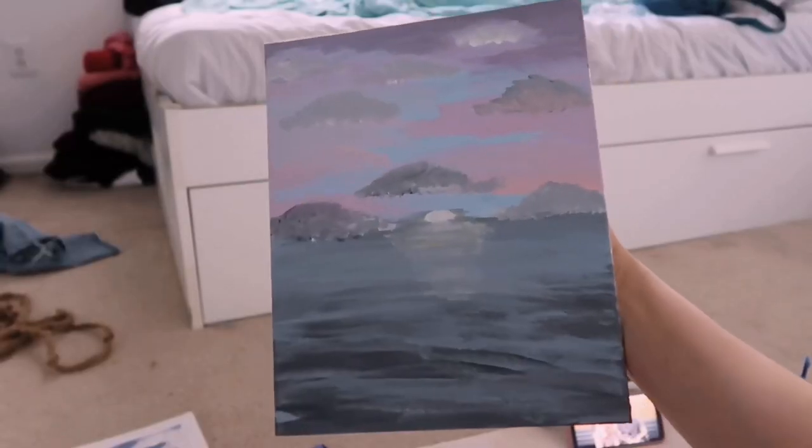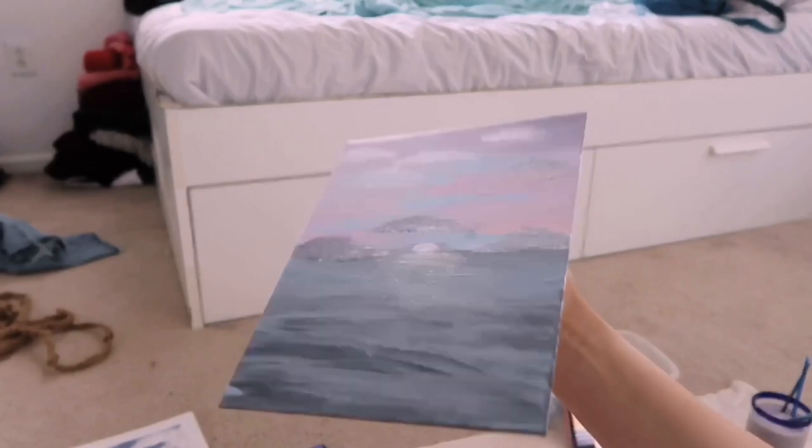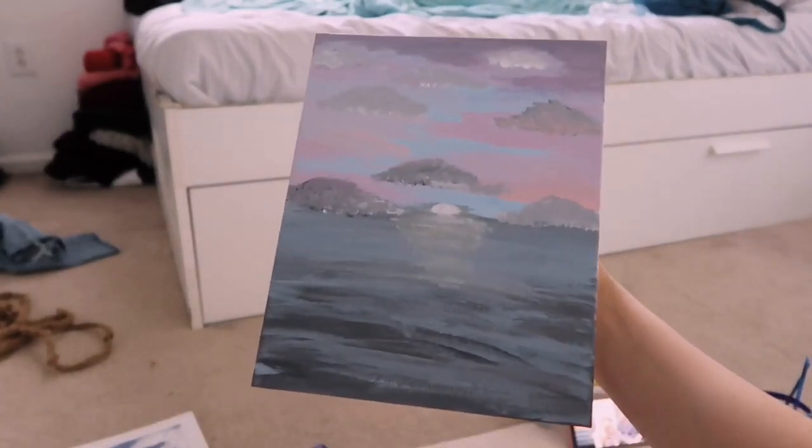Here's my finished product, the landscape one. I don't really know if I like it. I'm just going to let it dry and then take some pictures and post them.